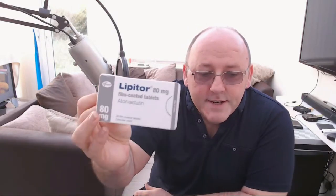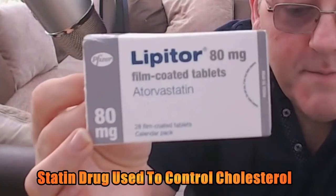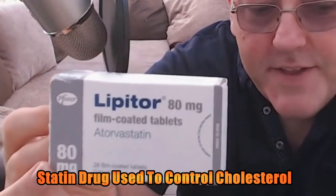When you have a cholesterol issue, doctors prescribe what's called a statin drug. The one I use is lipostat or atorvastatin — it comes like that. Most of my family has had this, my dad had it too, and it does control cholesterol.